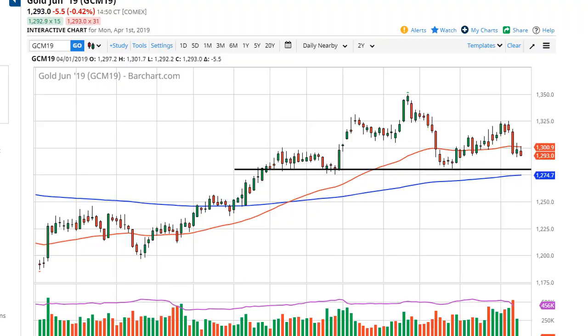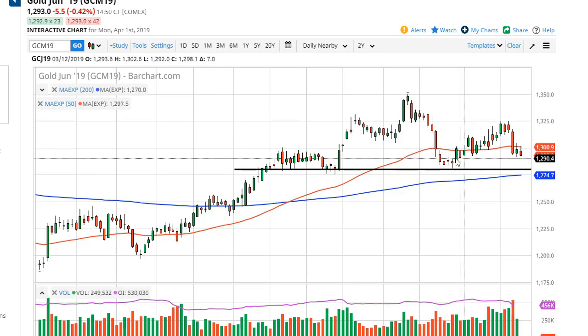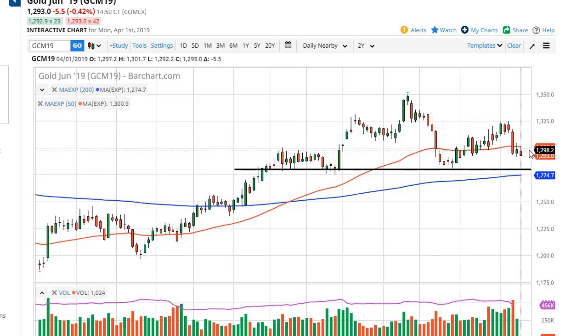From Daily Forex, this is Chris taking a look at the gold market. As you can see, we tried to rally a bit during the trading session on Monday but gave up the ghost at the 50-day EMA, and it looks as if we're going to close at the very bottom of the range. This could very well see a sawtooth pattern going back and forth — a very frustrating consolidation. This has been a pain to trade today, quite frankly.